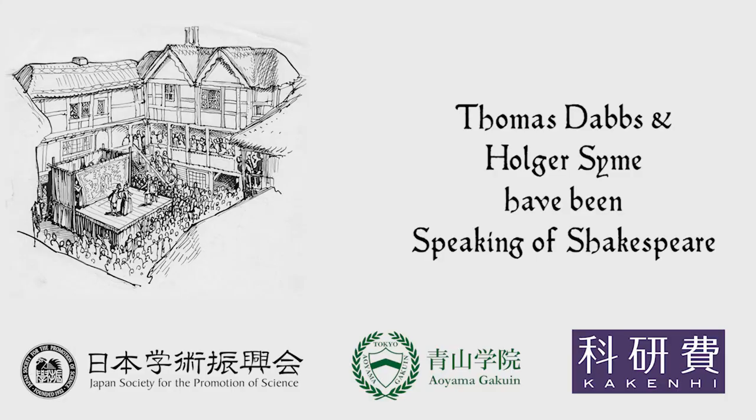The people at the Globe always get really mad at me when I say this, but it's a great theater and great performances take place there. They think it's condescending, but I don't mean it that way — I really think it's an awesome theater, one of my favorite theaters in London. It's just not Shakespeare's Globe. It's ours.